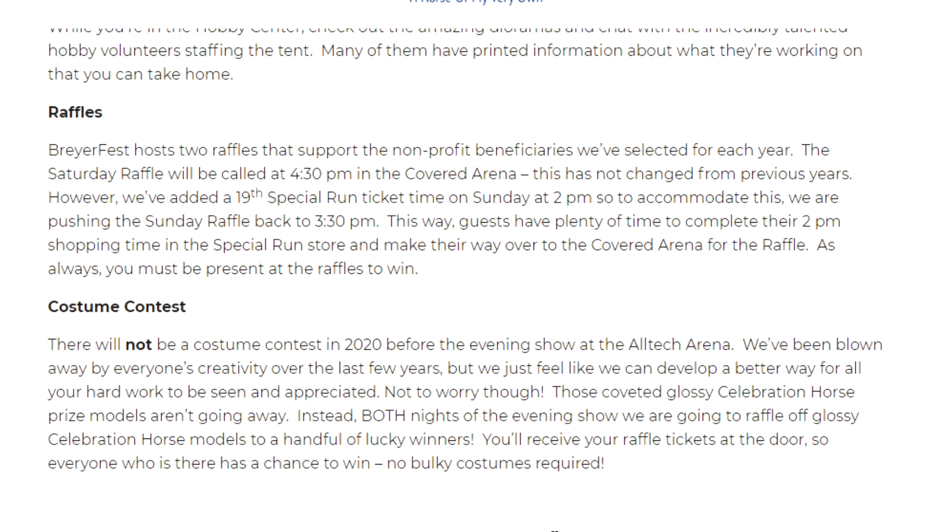Then there are the raffles — this is not a location change but a time change. BriarFest hosts two raffles that support the non-profit beneficiaries selected for each year. The Saturday raffle will be called at 4:30 pm in the covered arena, which has not changed from previous years. However, a 19th special run ticket time has been added on Sunday at 2 pm, so to accommodate this the Sunday raffle is being pushed back to 3:30 pm. This gives guests plenty of time to complete their 2 pm shopping in the special run store and make their way to the covered arena for the raffle. As always, you must be present to win — and this sounds like a great change so no one with a 2 pm ticket time has to worry about missing the raffle.